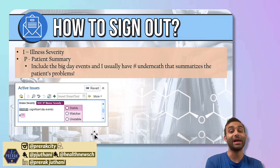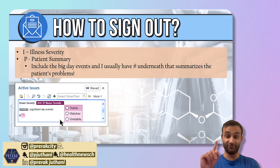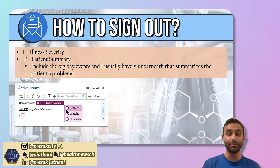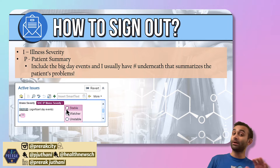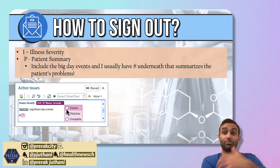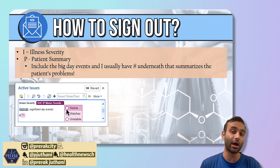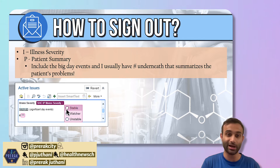The I stands for illness severity. The first thing you want to tell me is: is this patient sick? Are they very sick, or are they someone you're really worried about? A stable patient is sick but nothing acutely wrong. A watcher is someone you should keep an eye on because they could get much worse. And someone who is unstable is someone who is already hypotensive, been in and out of the ICU, and on the brink of deteriorating. Usually I don't like to sign out unstable patients — it's very important to stabilize them — but sometimes you have to.